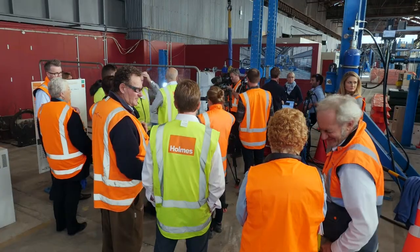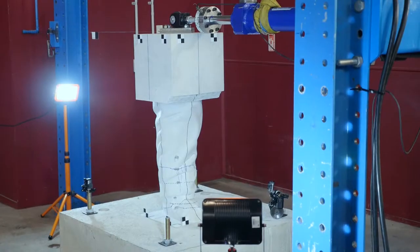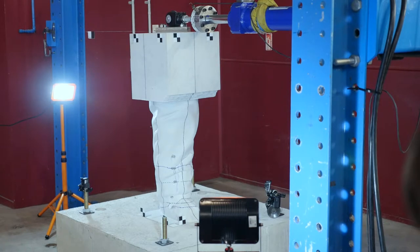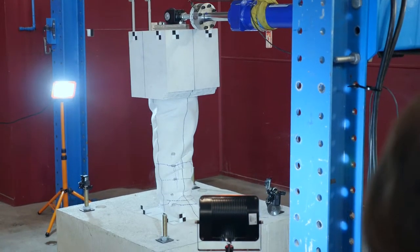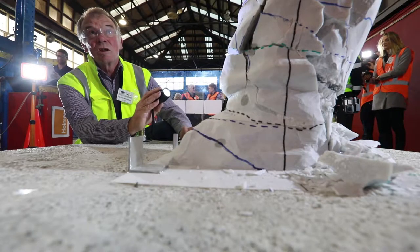Once it's completed, we take it out to a testing laboratory and we're going to test it — 1.7, 1.9, 2 tonnes, 2.5, 2.7, 2.8. It met our test load very, very well and it is now taking twice our test load.